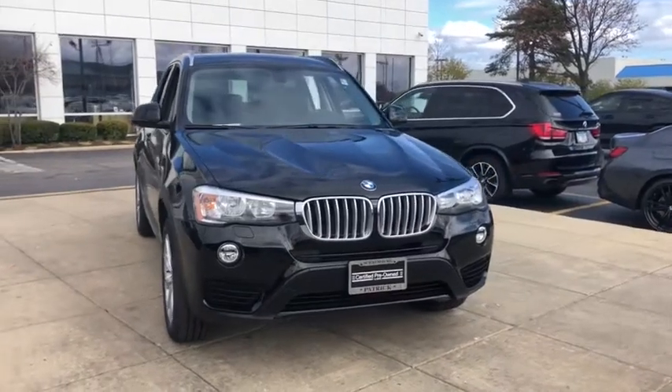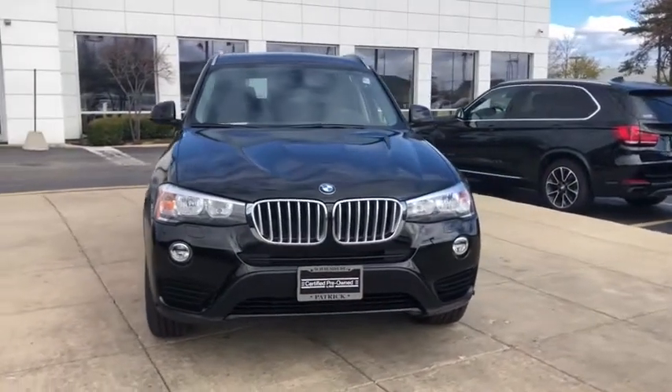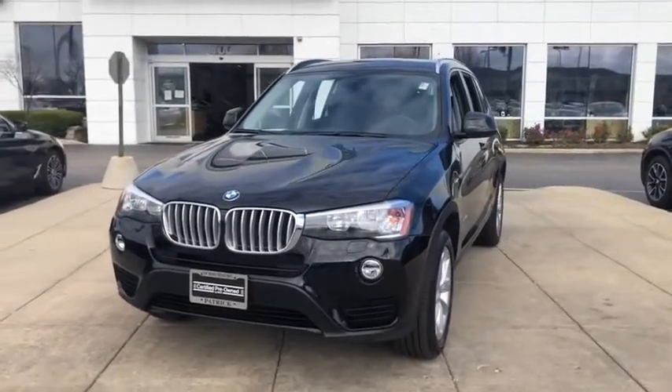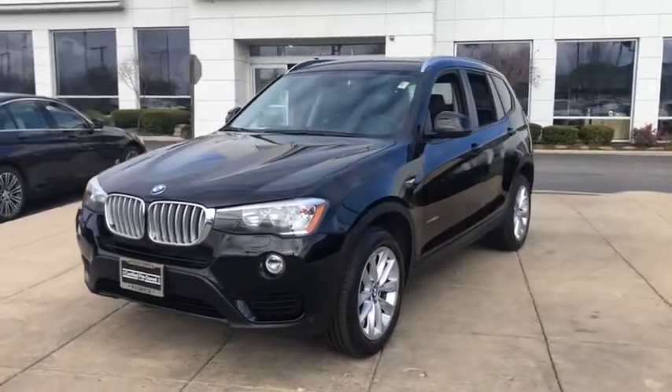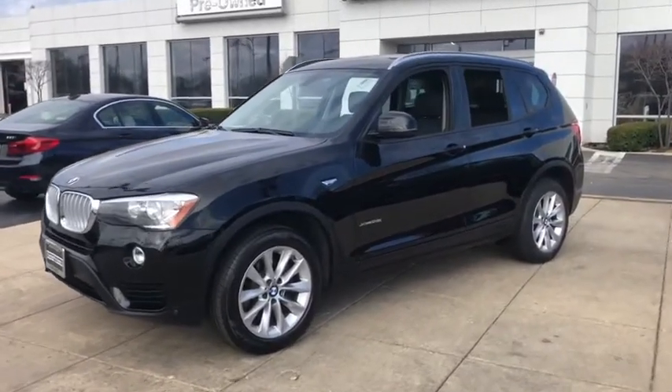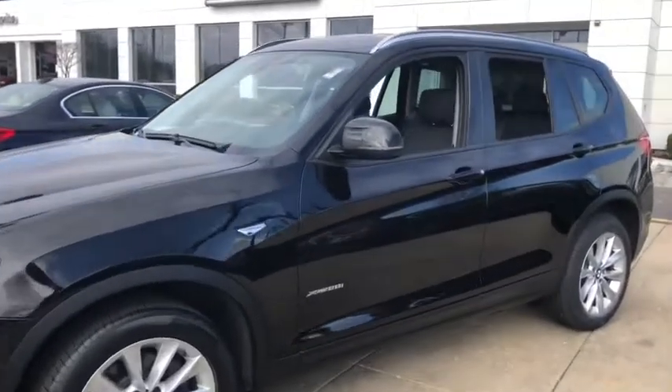Come test drive the 2017 BMW X3. BMW X3 builds on the success of the original by developing its core competencies while adding new technology to establish new benchmarks for agility, efficiency, and comfort.